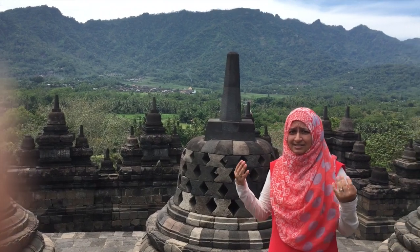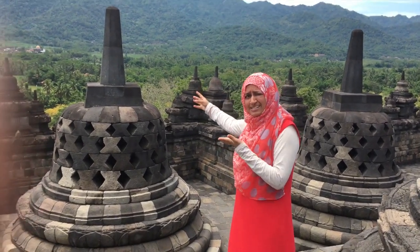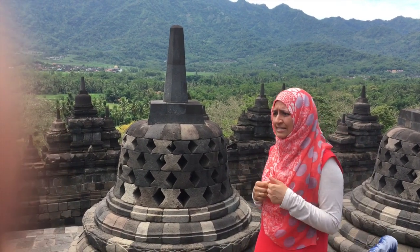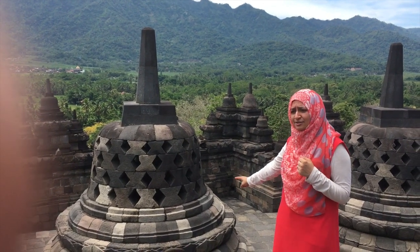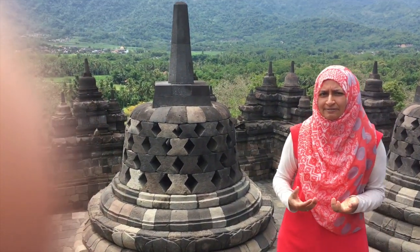Stupas represent the seated meditating Buddha. If you look at each of the stone structures, there's a pointy bit at the top because when you meditate you have to focus on one being to block out everything surrounding you — that symbolises the one God. The bell shape is all about protection, and within each bell-shaped structure is a Buddha. The bottom of the structure actually represents the lotus flower, a symbol of purity, very sacred and central to both Buddhism and Hinduism.